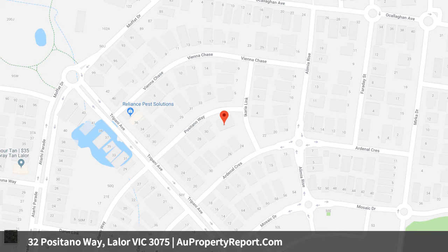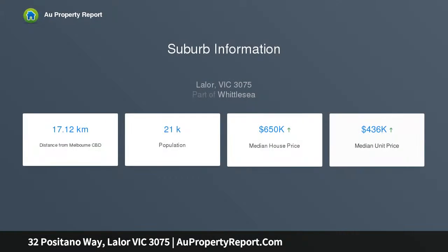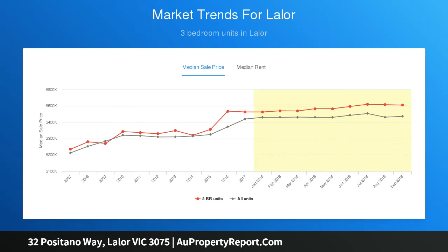Comprising a magnificent entrance, guest bedroom with ensuite, theater room with bar, changing room, and light-filled living and dining rooms of grand proportions. An amazing kitchen with butler's pantry and premium appliances opens to an alfresco dining area with a barbecue kitchen and pizza oven.